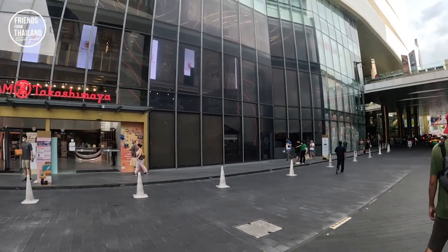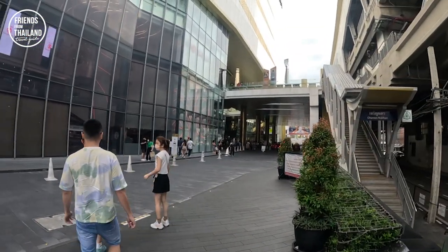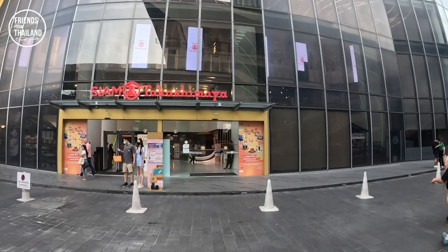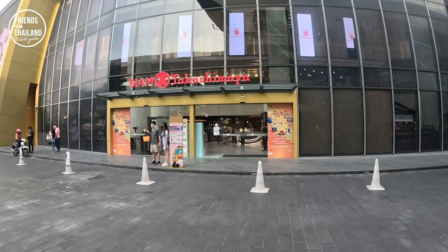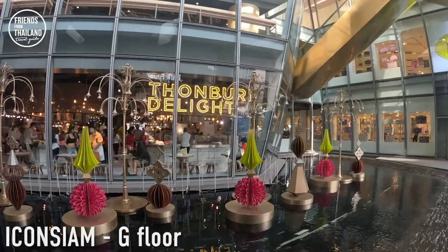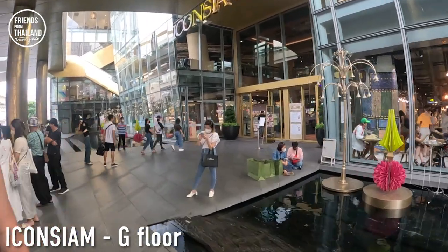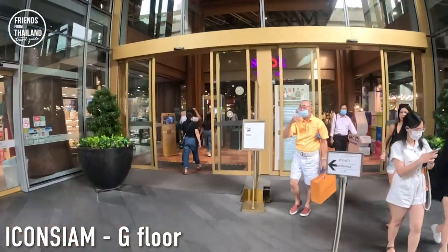Before we step inside, here are things you need to know. Icon Siam is a joint venture between a Thai tycoon and a Japanese corporation. So in this part of the mall there will be Siam Takashimaya — a Japanese-looking department store. I mentioned Thonburi at the beginning because as you can see the sign over here says 'Thonburi Delight.' Icon Siam is located in Thonburi District. If you cross the river from Silom, Sathorn, or Sukhumvit to the other side of the Chao Phraya River, you are in Thonburi District.